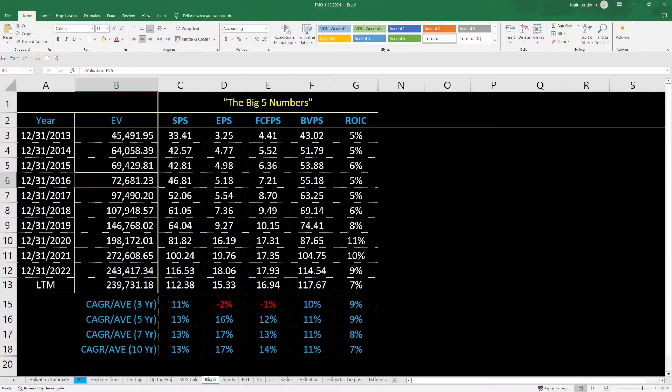You can see the big five numbers on your screen right now over the last 10 years. Thermo Fisher had about a $45 billion enterprise value back in 2013, and they've grown it to about $240 billion here today — very impressive. As far as sales per share growth, we've seen about 13% CAGR growth on the revenue side per share over the last 10 years. EPS at 17%, free cash flow per share at 14%, book value per share at 11%. It's really impressive to see sales, earnings, free cash flow, and book value all growing at double digits.